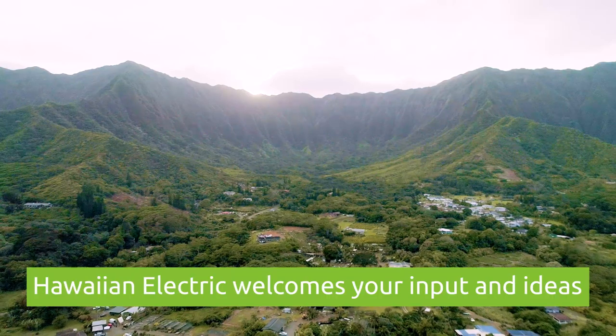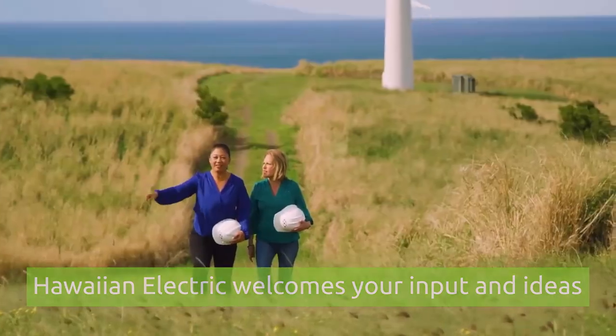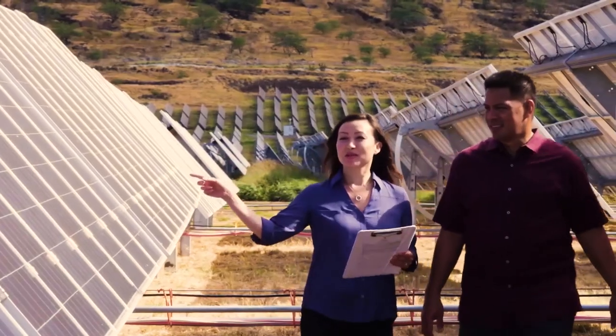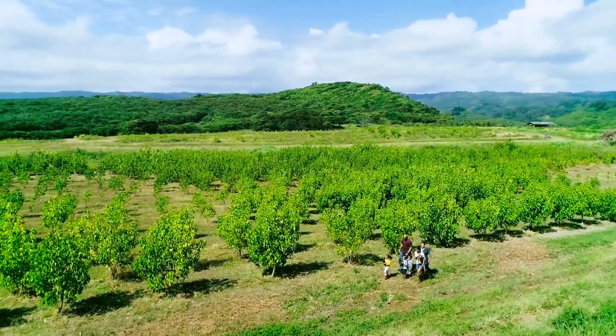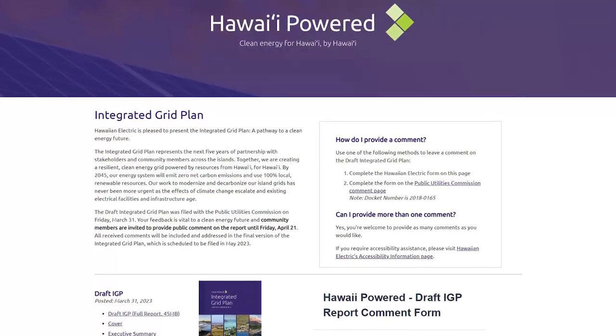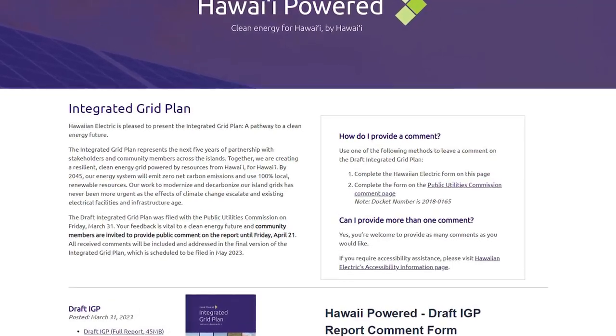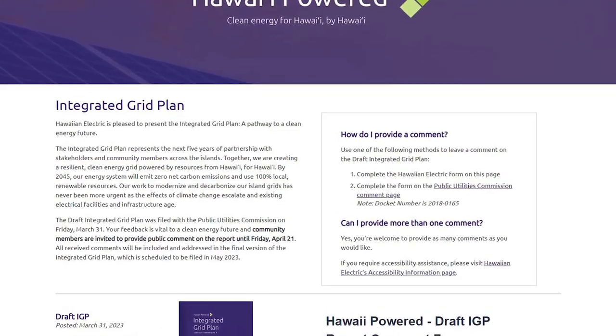Hawaiian Electric is seeking public feedback on the draft Integrated Grid Plan, a pathway to a clean energy future. The Integrated Grid Plan outlines steps the company will take in the coming years to ensure the system achieves net zero carbon emissions and uses 100% renewable resources. To provide a comment, visit hawaiipower.com/igp. The deadline to file a comment is Friday, April 21st, 2023.